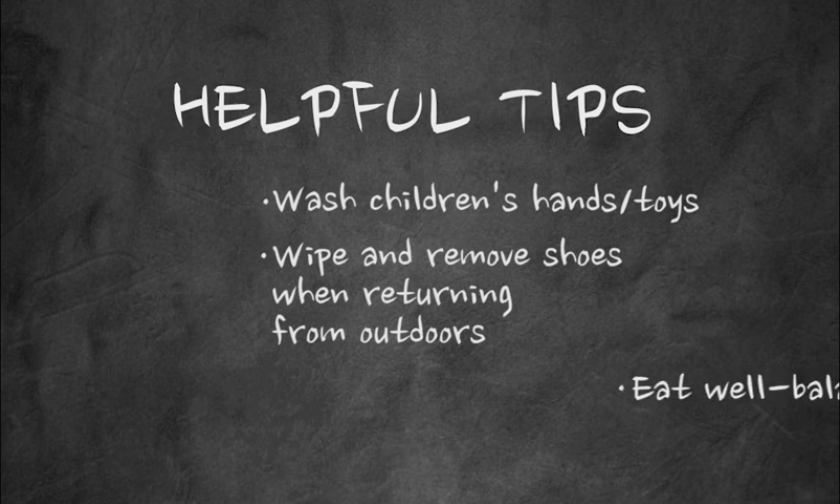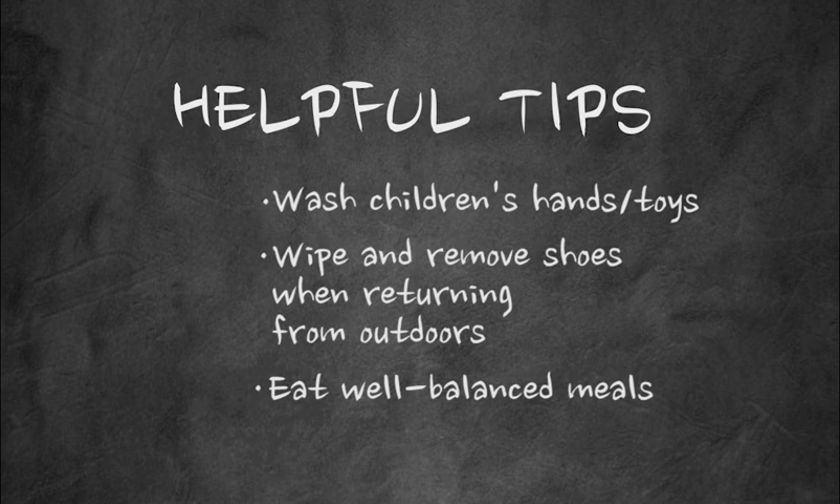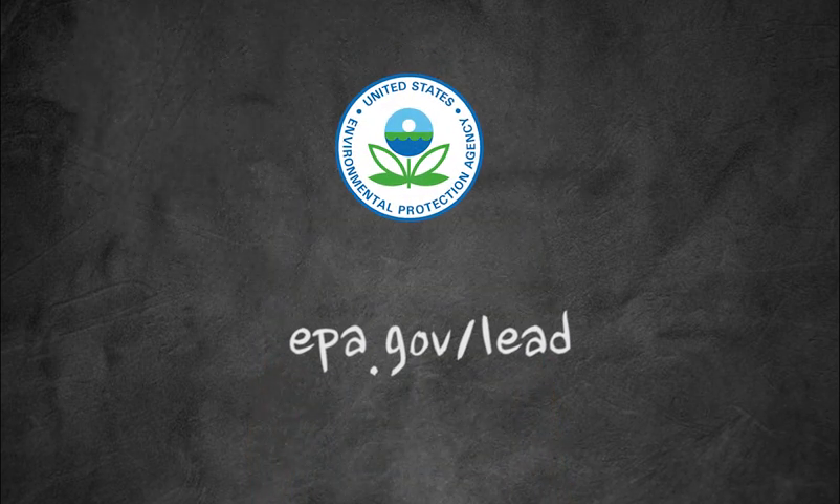Ensure that your family members eat well-balanced meals. Children with healthy diets absorb less lead. For more information on protecting children's health from environmental risks, visit epa.gov/lead.